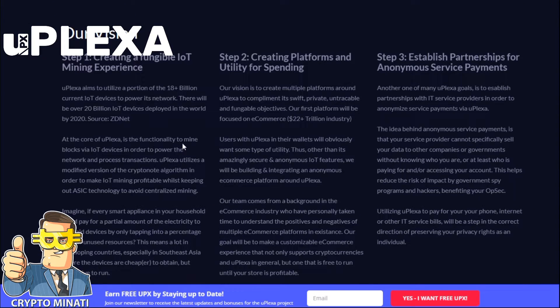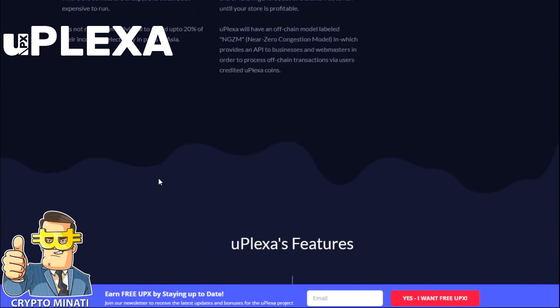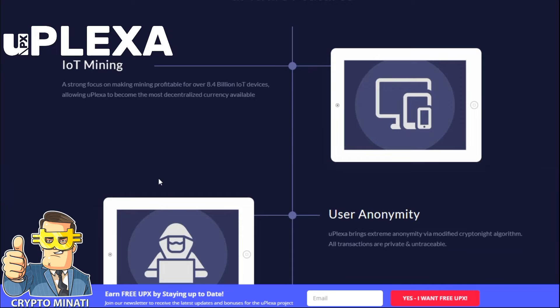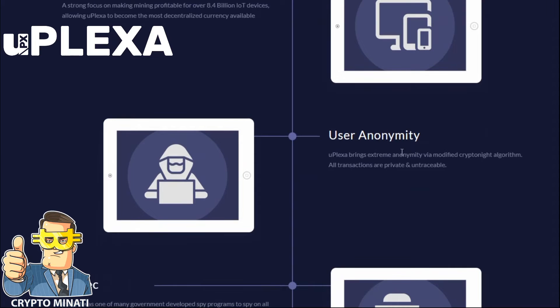So that was the introduction video. The vision has three steps: step one is creating a fungible IoT mining experience; step two is creating a platform and utility for spending; and step three is establishing partnerships for anonymous services and payments. It's a very unique and powerful project. Key features include IoT mining and user anonymity.